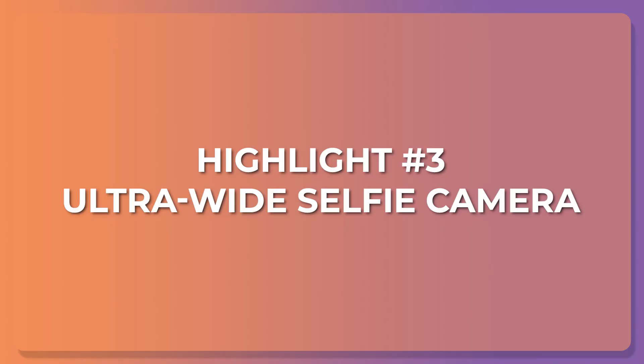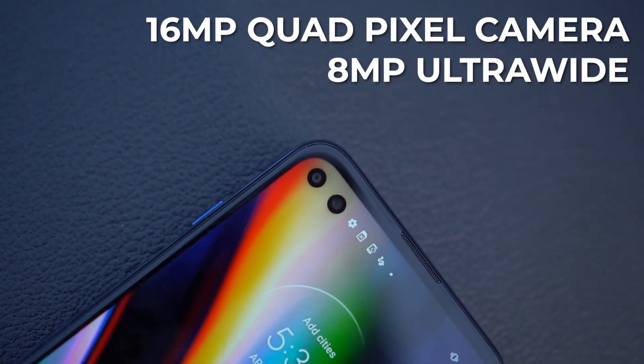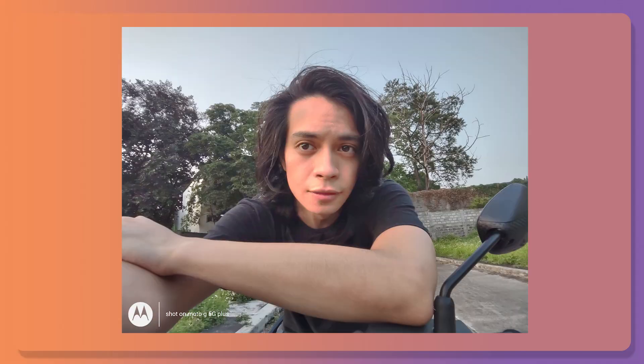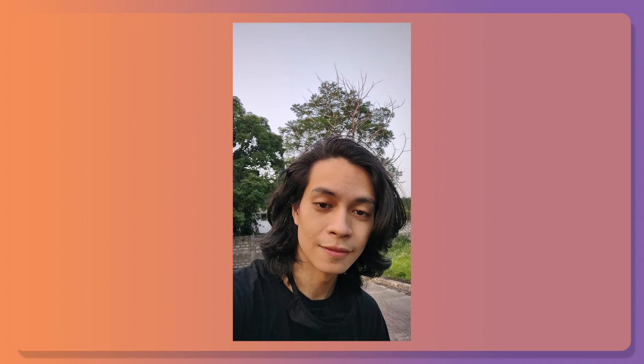We can't talk about the main cameras without also talking about the selfie cameras. Highlight 3 is the ultrawide selfie camera. We get a dual selfie camera setup here — not only do you get a 16MP quad pixel camera, but an 8MP f2.2 ultrawide as well. Check out these samples so you know why they're a highlight. Both the main and selfie cameras are really good for making social media posts. So if you're thinking about making your own blog or vlog, maybe a TikTok or Instagram, this phone is a really good start.